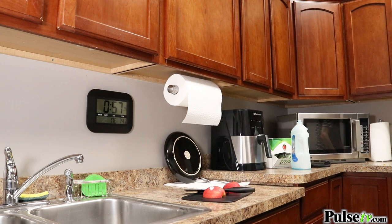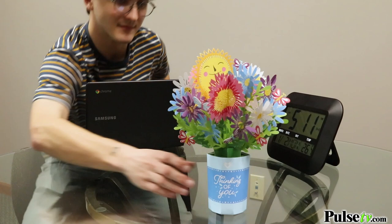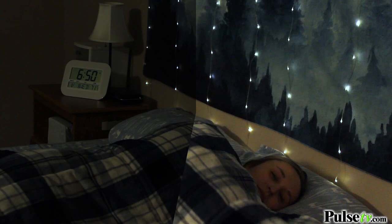Now men, there's no longer an excuse to forget that anniversary. And if that's not enough, it also has two alarm settings — one for yourself and another for your partner.